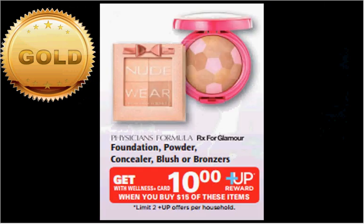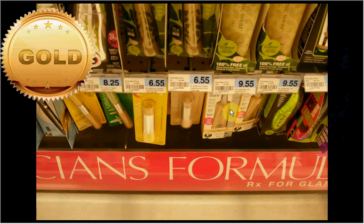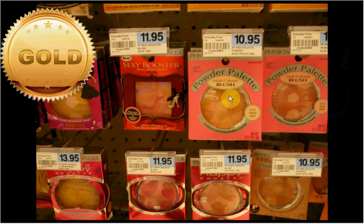The Physician's Formula — just the foundation, powder, concealer, blush, or bronzers — are on sale: when you spend $15, you'll get a $10 up reward. You could get two of the Physician's Formula Conceal RX Concealer at $9.55 — you'd actually pay $15.28 out of pocket and get the $10 up reward, like getting each one for $2.64. Or if you want to pay a little more, the multicolored blush powder palette is $10.95 — they have a bronzy, peach, and rosy colored one.